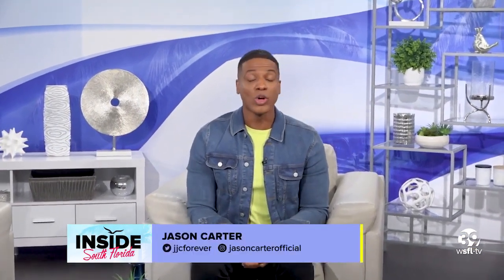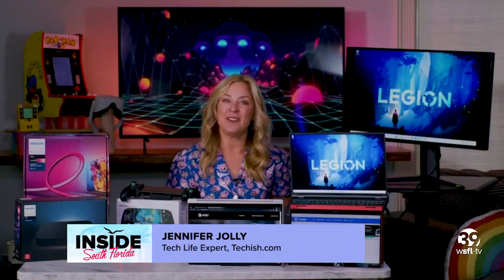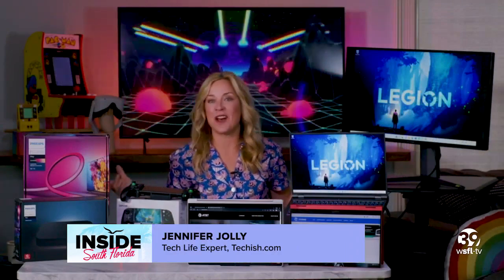Welcome back. Video games can be a great way to de-stress, relax, and just take a load off. Tech life expert Jennifer Jolly is here, showcasing some of this year's hottest gaming trends. Thanks so much for having me. Let's start by transforming your video game world into this immersive, high-tech playground.